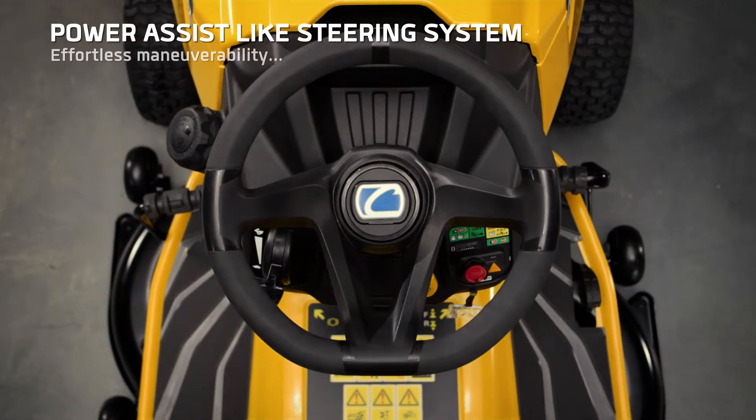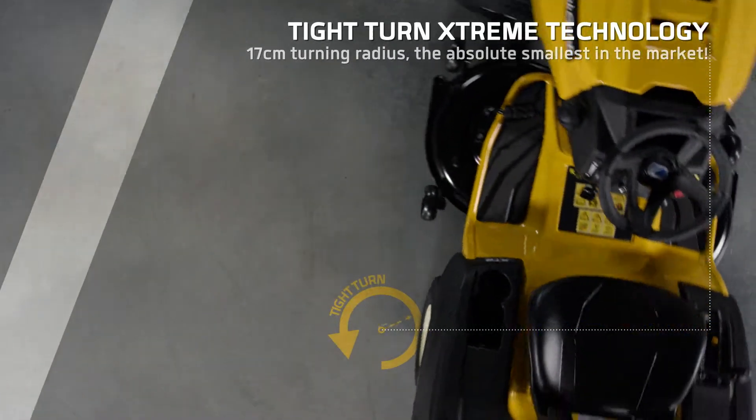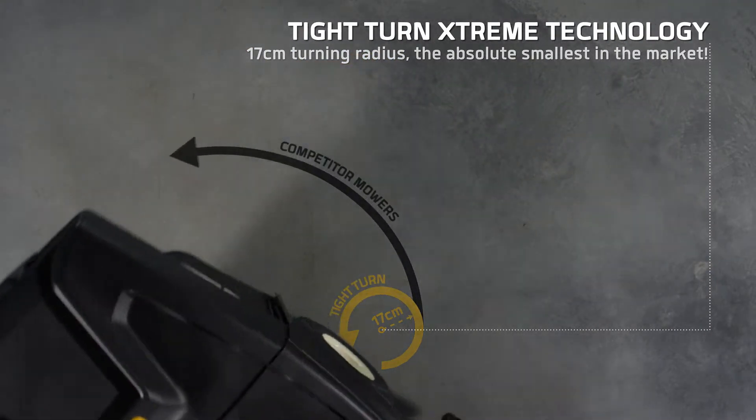The easiest steering system on the market with incredibly responsive handling. Thanks to the extreme tight turning radius of 17 cm, get around obstacles and finish your job quickly.